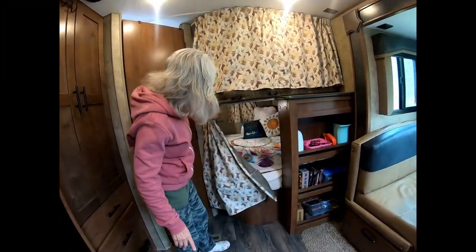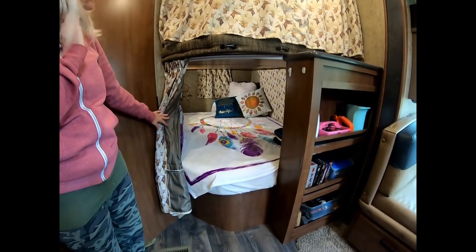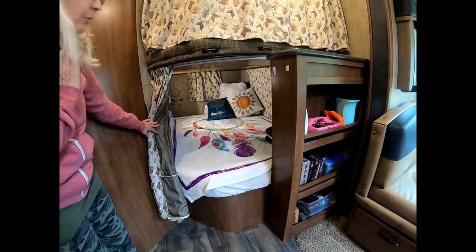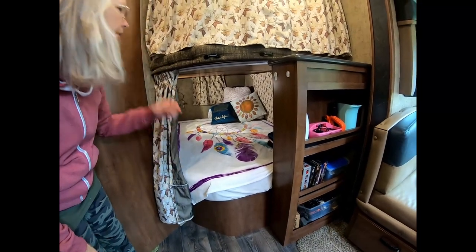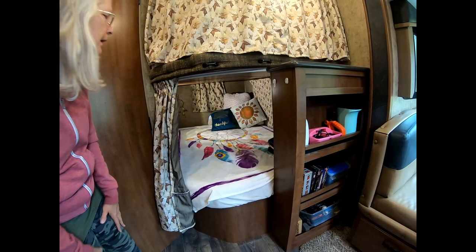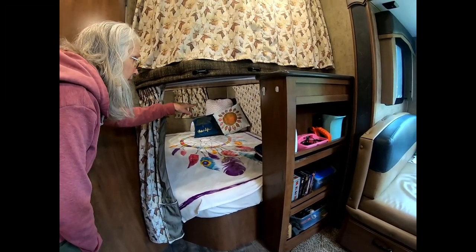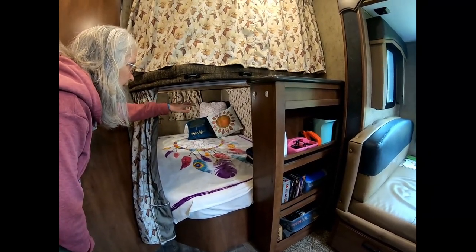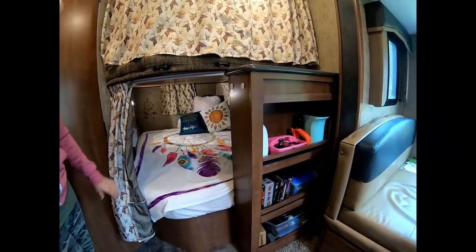The bottom bunk has turned out to be very nice. We use it as another seating area, reading area, or a place to get away during sleepless nights. If we had guests, this would be where they'd sleep. The door to the outside storage area opens into this bottom bunk, and we covered it with Reflectix material to give protection from the cold in this area.